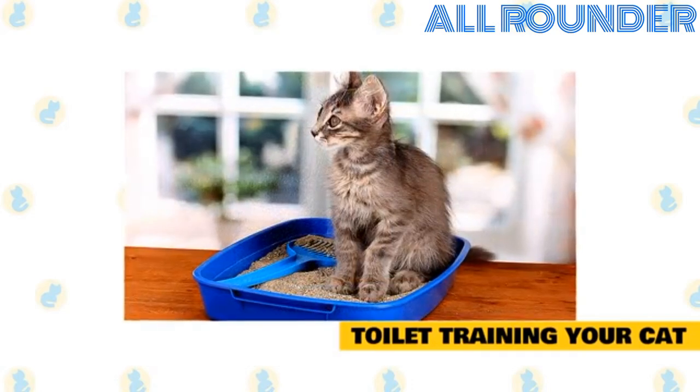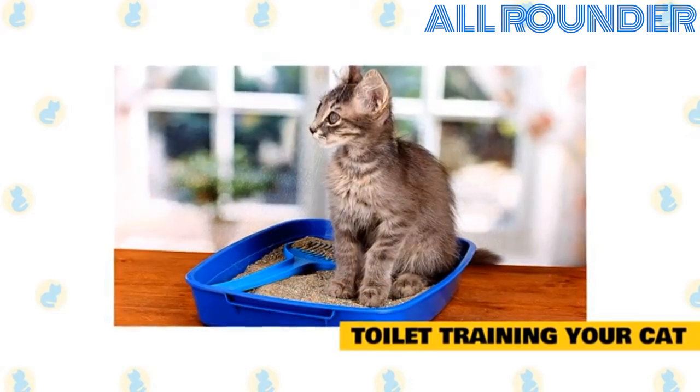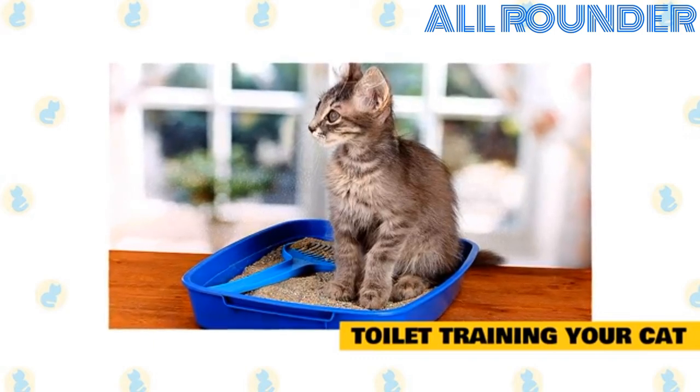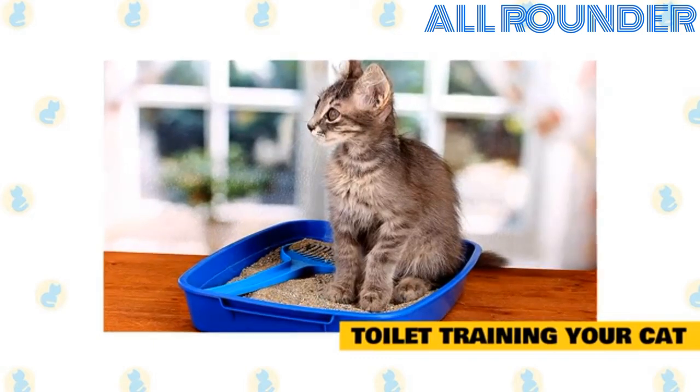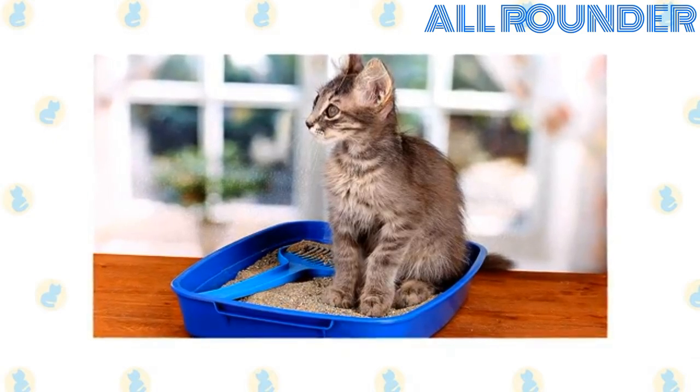If a cat frequently urinates or poops outside the litter box, there may be other underlying issues. Urinary tract infections or constipation can cause litter box aversion as the cat begins to associate the box with pain. Some cats simply don't like the litter.